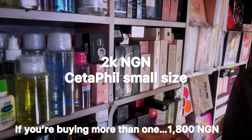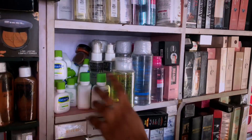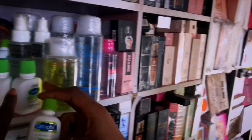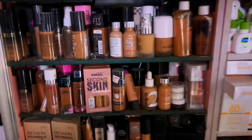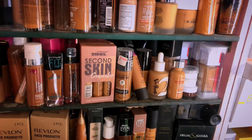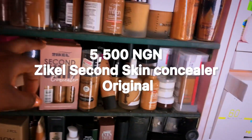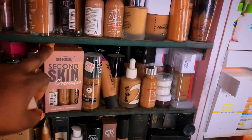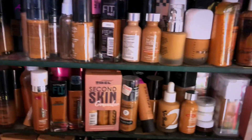How much is that one? This one is 2,000 naira, but if you are buying more than one I'll give you a reduced rate. This one is 3,500, no reduction. This second skin Zikel concealer — how much? It is 5,500. The original Zikel concealer is 5,500. I actually use Zikel products and the price being given is a good price.